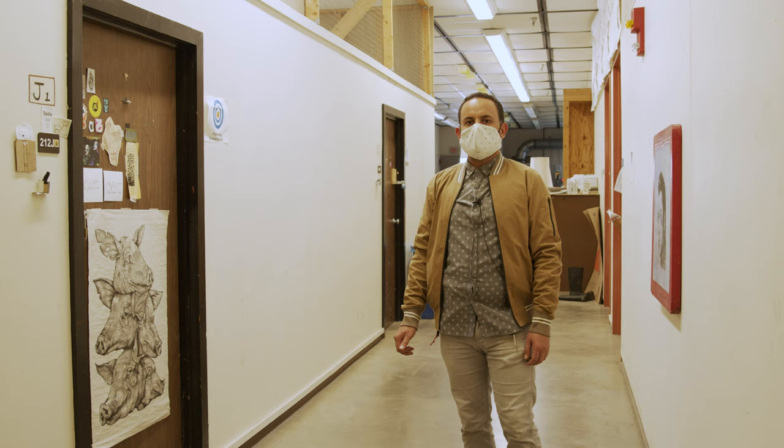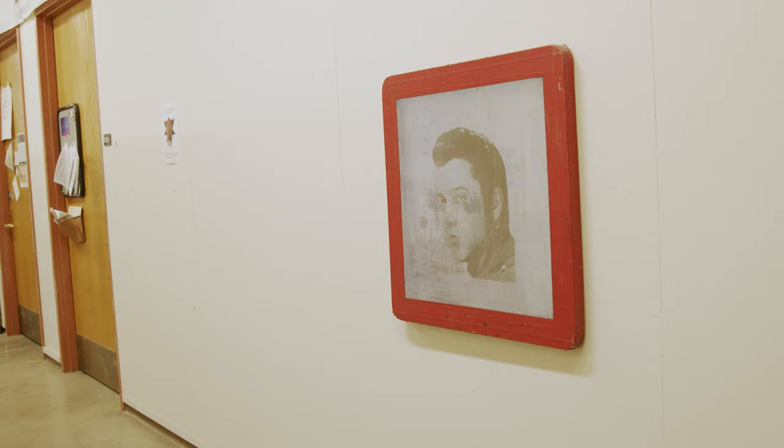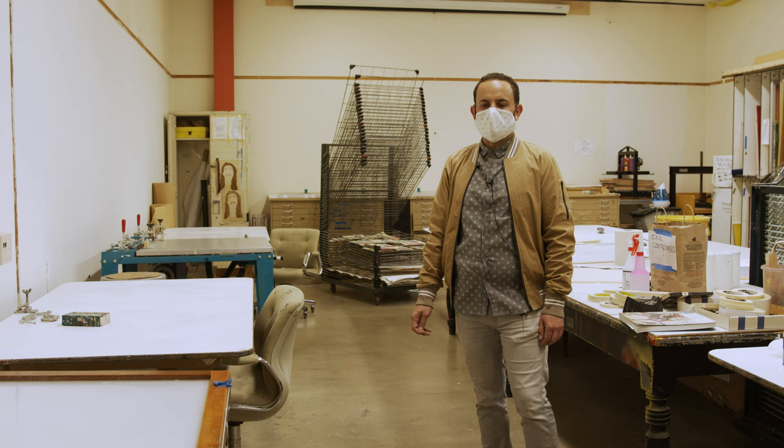This is the first floor where the printmaking department is located. Here you'll be able to take multiple classes in multiple disciplines like etching, screen printing or serigraphy, wood block carving, intaglio, and many others.